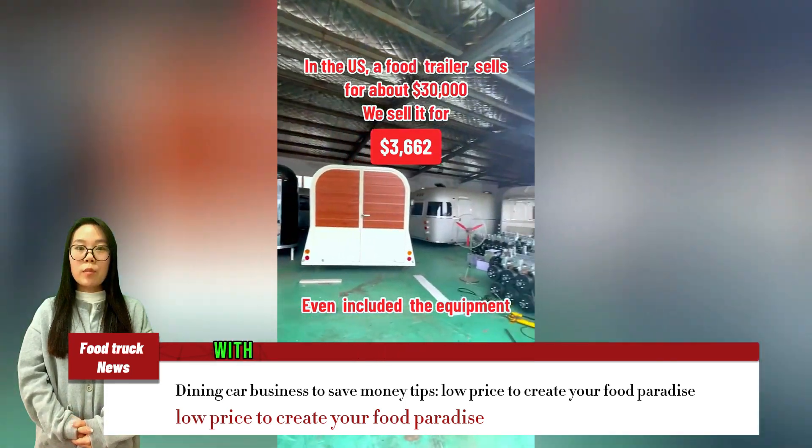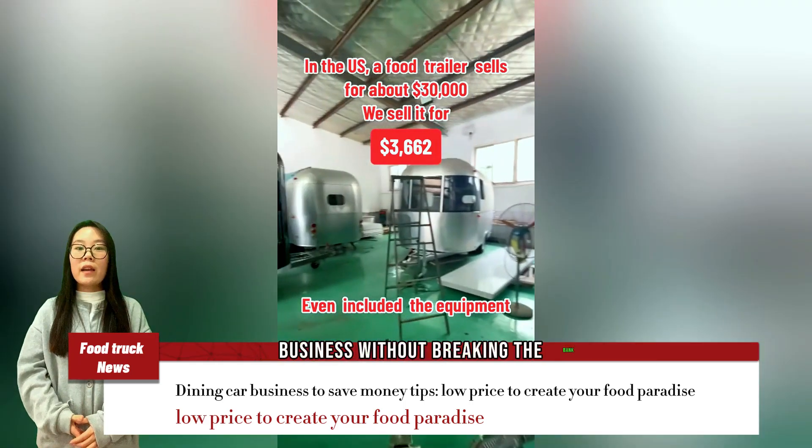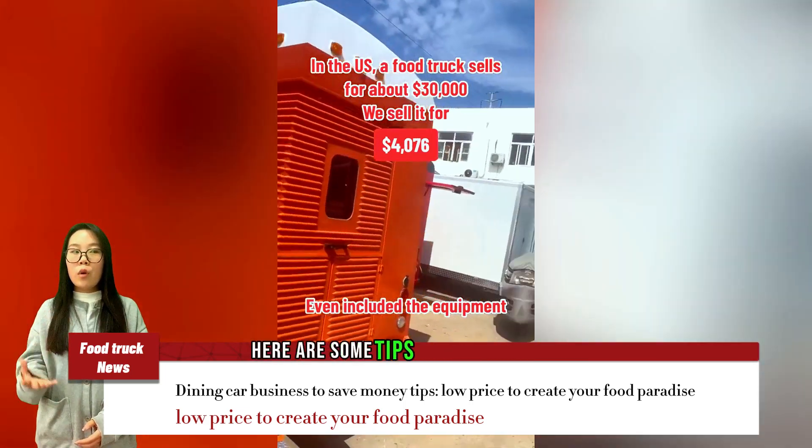But don't worry — with a little bit of savvy and some smart planning, you can start a food truck business without breaking the bank. Here are some tips to help you save money.